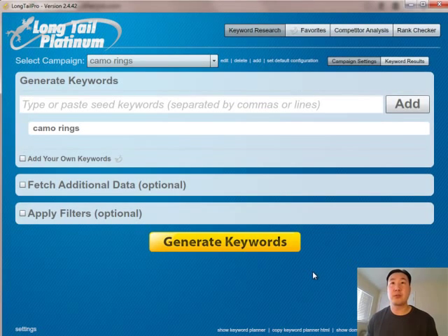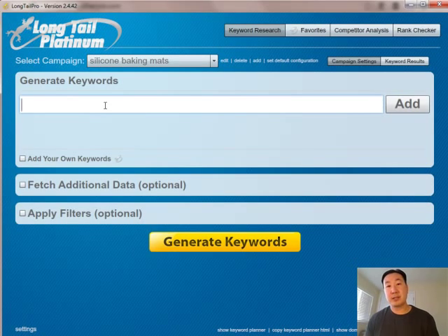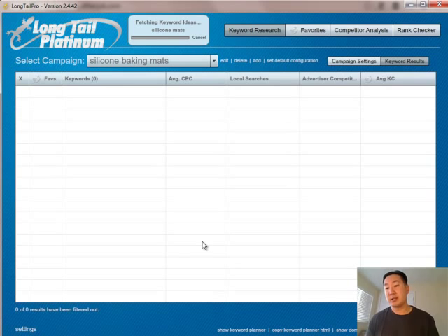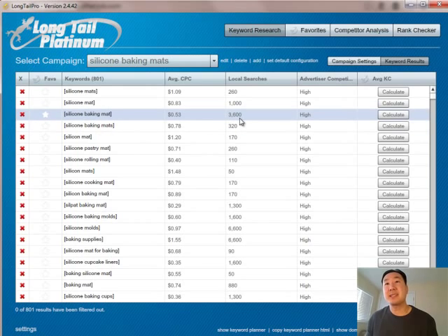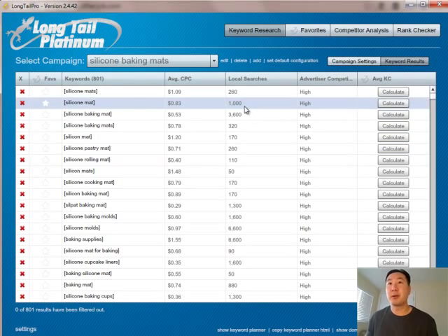Here's what Longtail Pro looks like as soon as you log in. I'm going to add a new campaign and call it silicone baking mats, and then add the keywords I want to research — I'm going to type in silicone mats. What Longtail Pro is doing is grabbing all the different permutations of silicone mats and telling me how many people are actually searching for this keyword. There's a whole bunch of different permutations of silicone mats that people are searching for — silicone baking mat gets about 3,600 searches per month, along with silicone molds and many other related keywords.